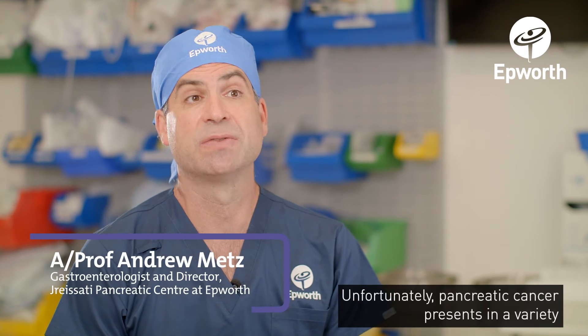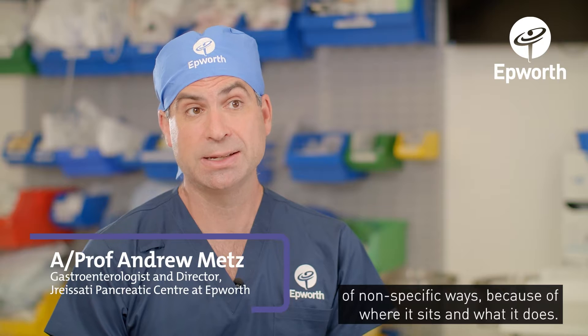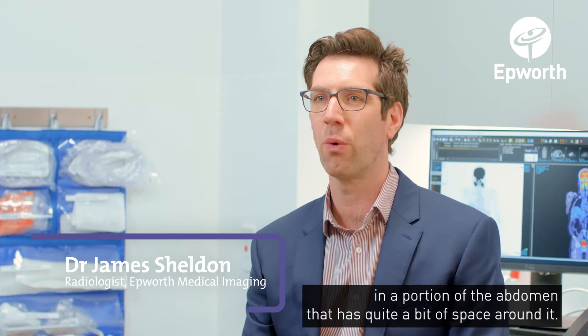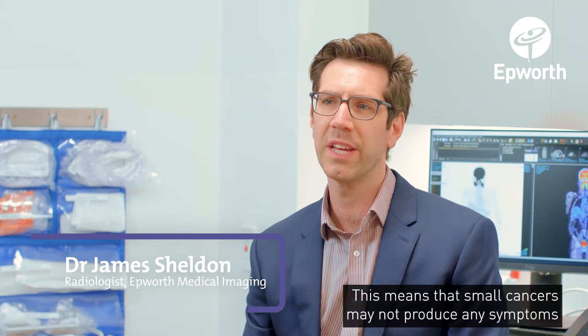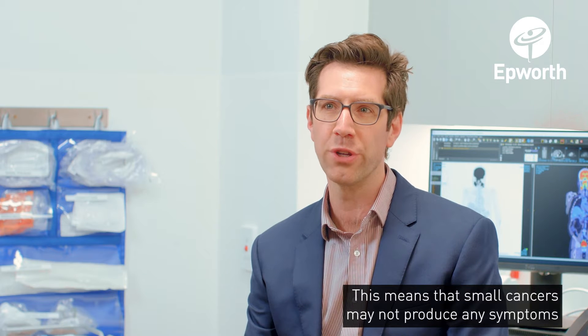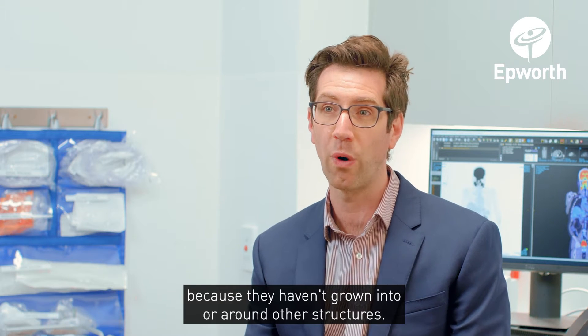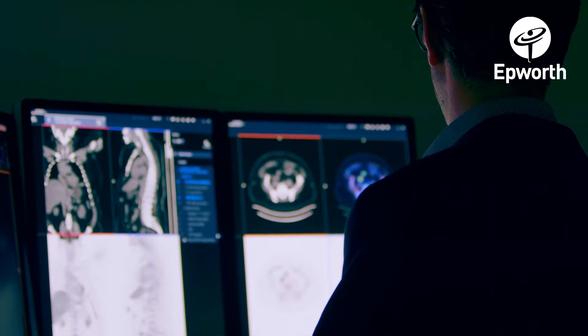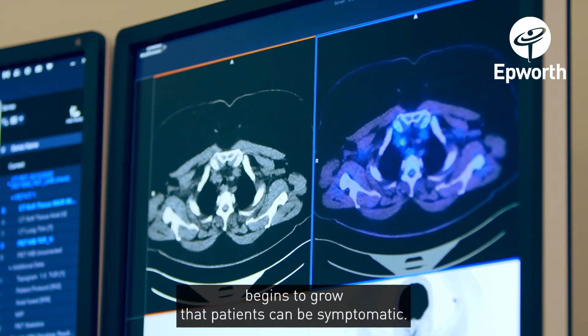Unfortunately pancreatic cancer presents in a variety of non-specific ways because of where it sits and what it does. The pancreas is located in a portion of the abdomen that has quite a bit of space around it. This means that small cancers may not produce any symptoms because they haven't grown into or around other structures. So it's only when the tumour begins to grow that patients can be symptomatic.